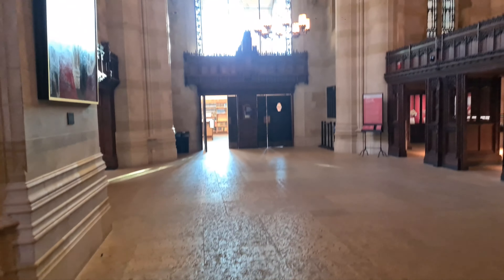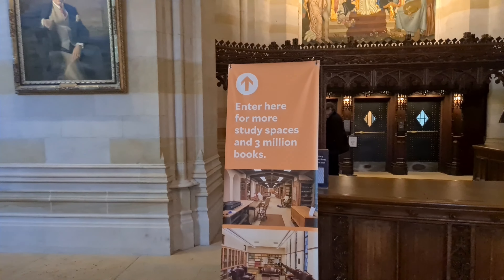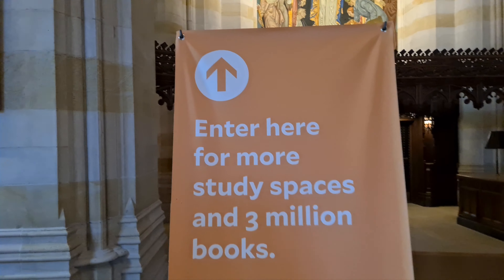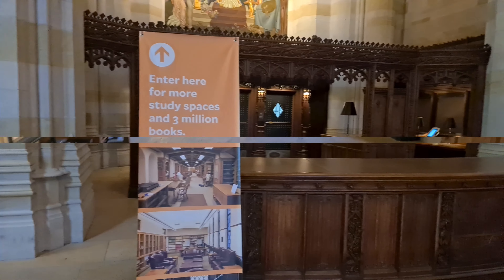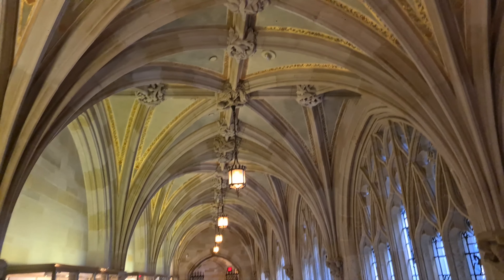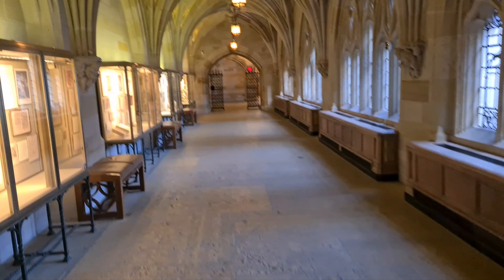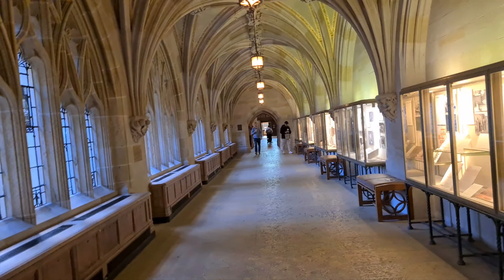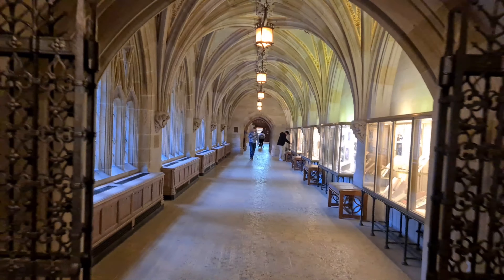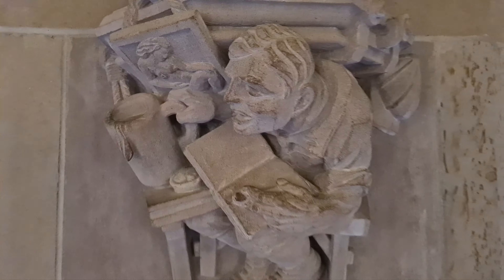I am now inside the library at Yale. Guys, take a look — three million books, like three million. This is still the library. I don't even have words.